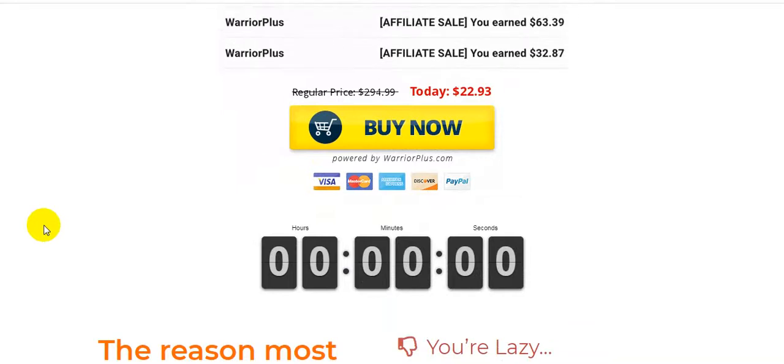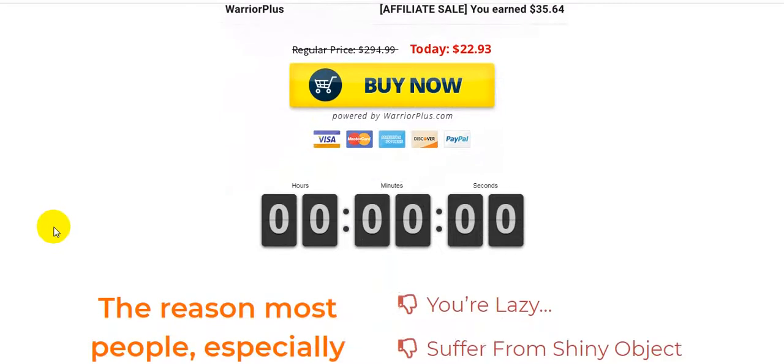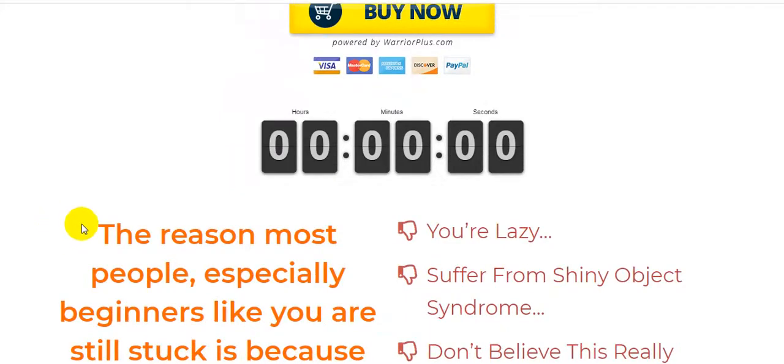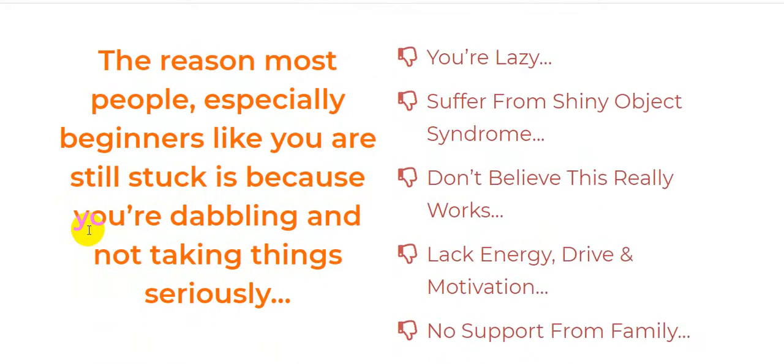This product is only $22.93 — a very safe price, guys. And this product also gives you a 30-day money-back guarantee. The reason most people, especially beginners, are still stuck is because they are dabbling and not taking this seriously.